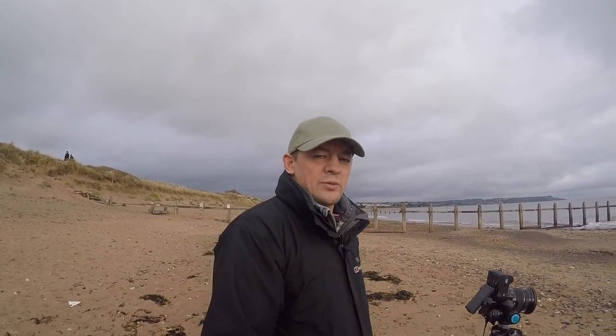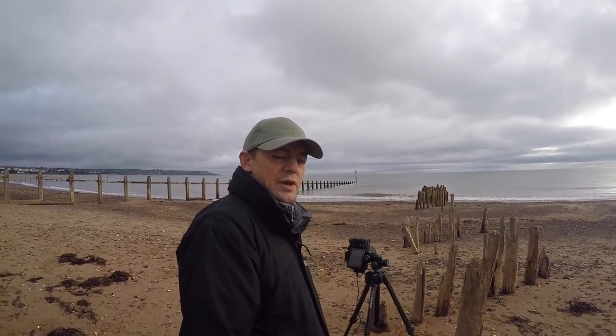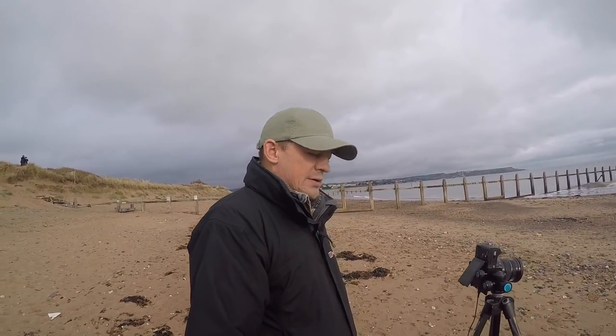I'm waiting for the tide to come in completely — it should be in about five minutes now, and then I can get down a bit closer and get some long exposures without getting my feet soaked. So I've just been trying to get a couple of compositions here while I'm waiting. Might not be anything good, but something to do.